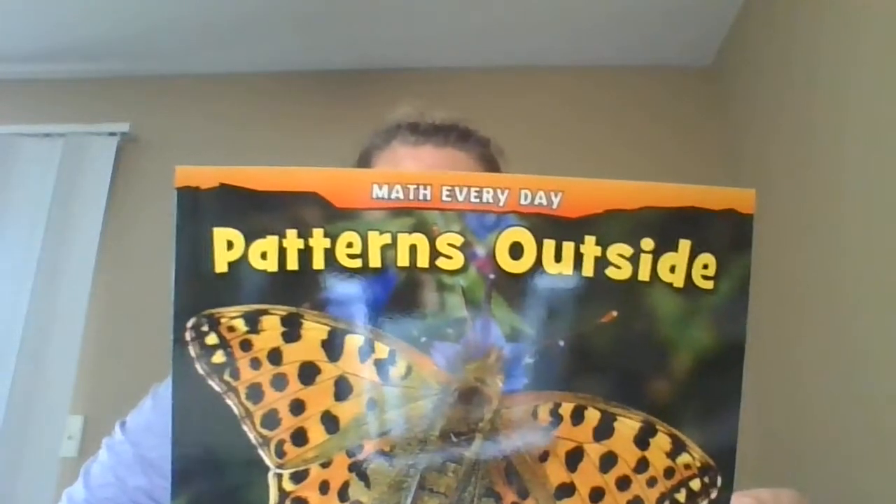Good morning! Today we're going to read patterns outside. There are patterns everywhere we go, in the rain and in the snow.